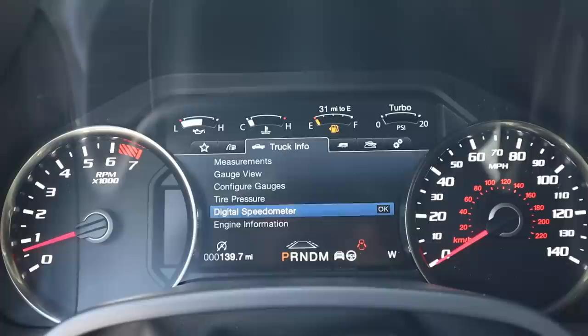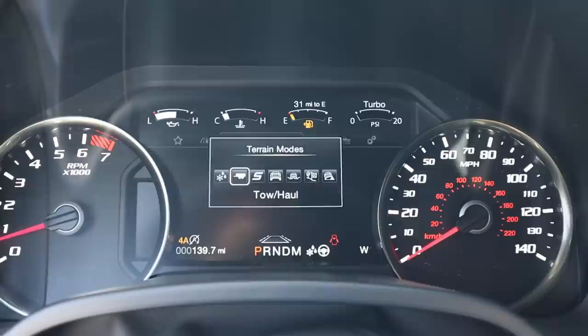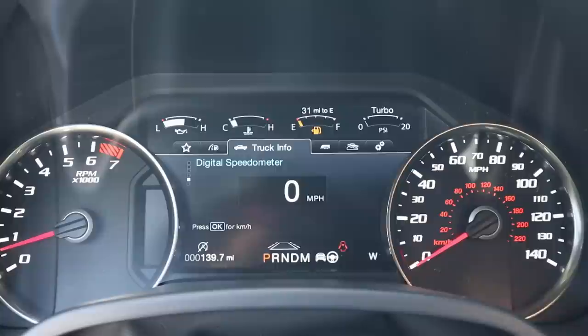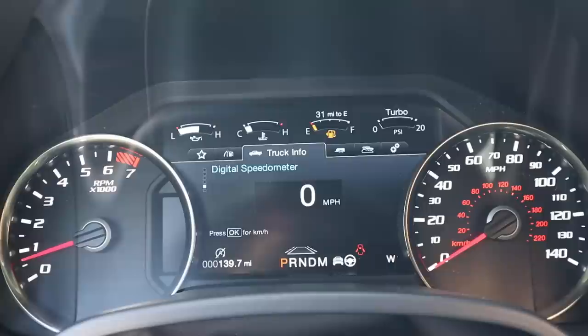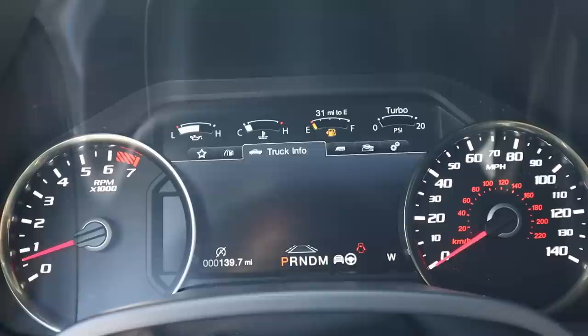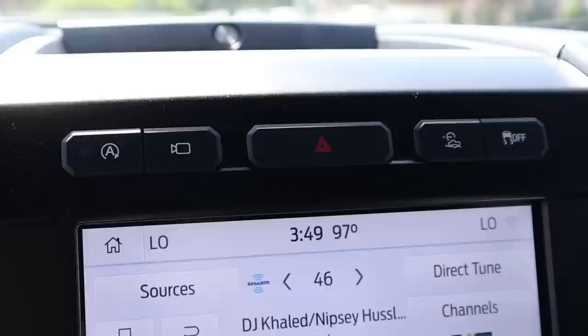There are quite a few drive modes: Normal, Deep Snow and Sand, Baja, Rock Crawl, Slippery, Tow Haul, and Sport. Sport mode is supreme — that's the best mode, the one you'll use most of the time. Baja mode is great as well. For steering modes, you have Normal, Sport, and Comfort. I drive mine in Sport all the time for the firmer feel, but Comfort and Normal feel completely different.